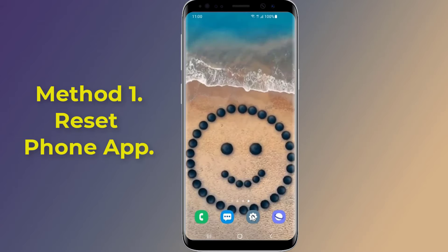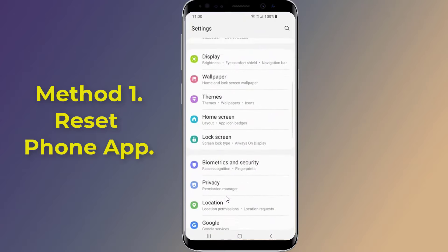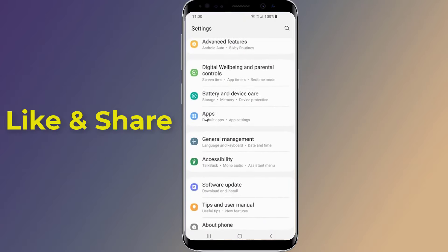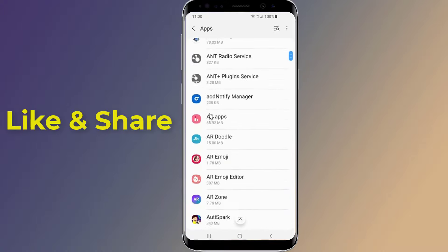Method 1. Firstly, open the Settings of your Android phone. Now go to Apps. Here, look for the Phone app and tap on it.